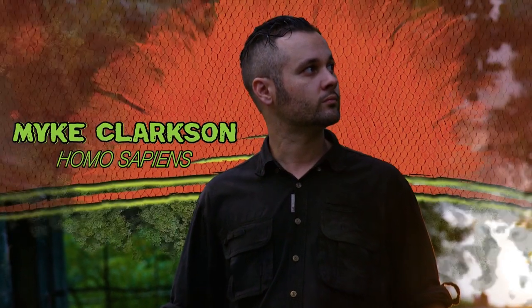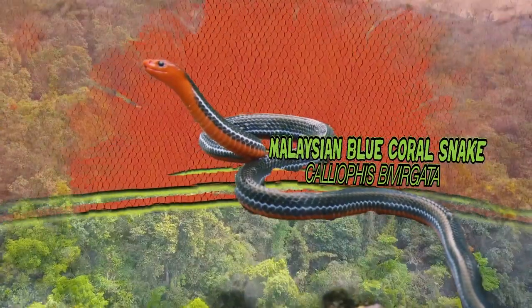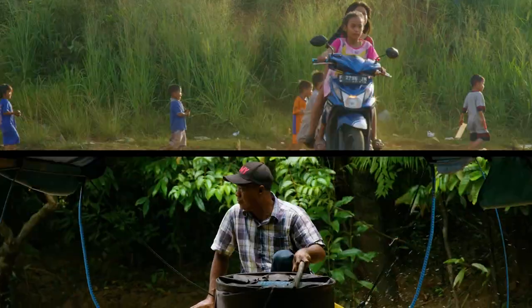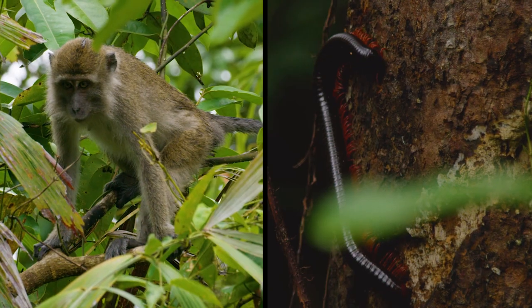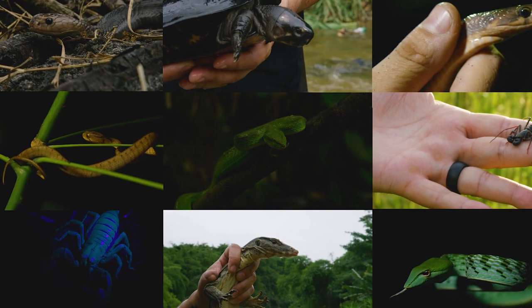Join me, Mike Clarkson, on Zilla's new series, Beyond the Glass, as we study the wild relatives of our captive bred pets in order to better understand how to care for them. Let's go beyond the glass.